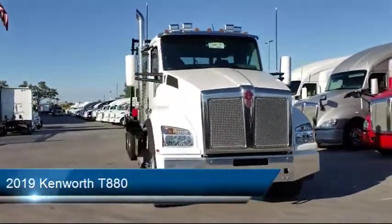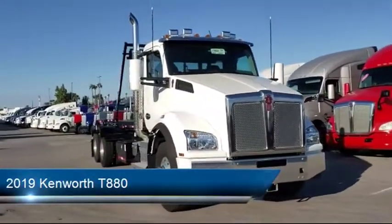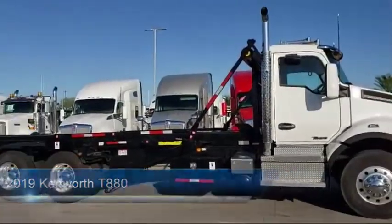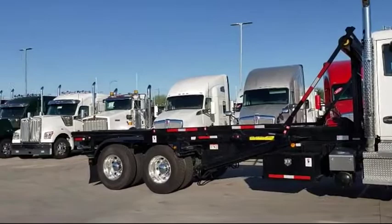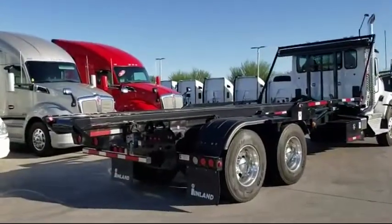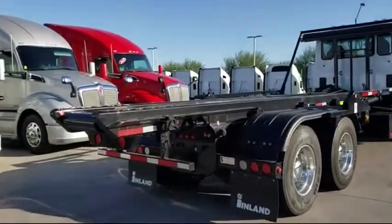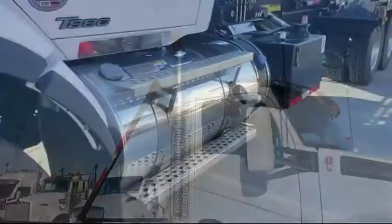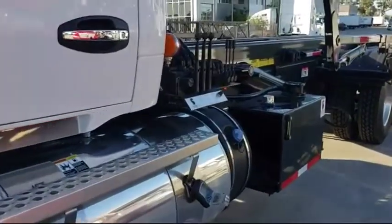This truck comes equipped with electronic backup alarm, all-aluminum wheels, 12-volt heat start aid, front air disc brakes, five rectangular LED marker lights, and a Paccar MX-13 engine.